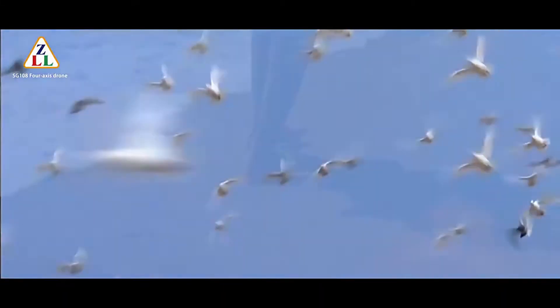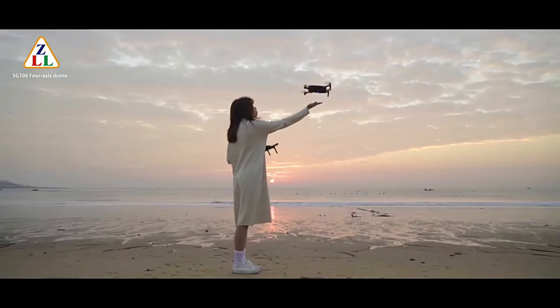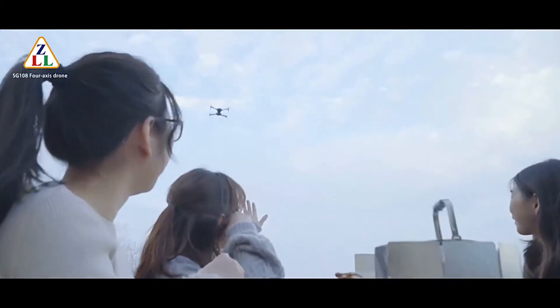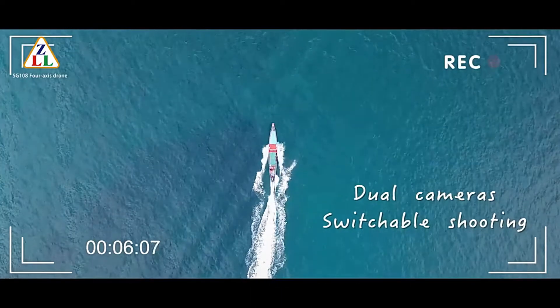Features include: GPS/GLONASS dual mode, 4K HD adjustable camera, 5G long-distance Wi-Fi image transmission, headless mode, optical flow positioning mode, real-time image transmission, and intelligent follow.